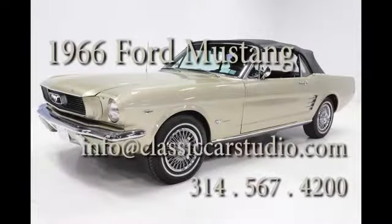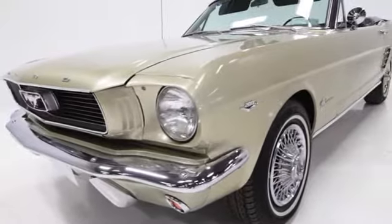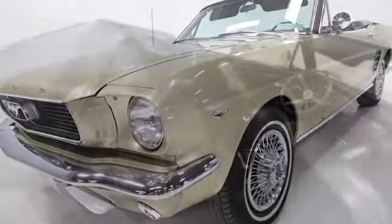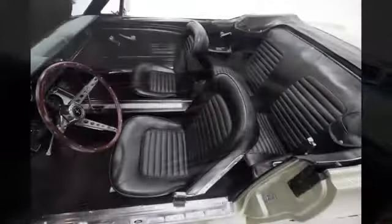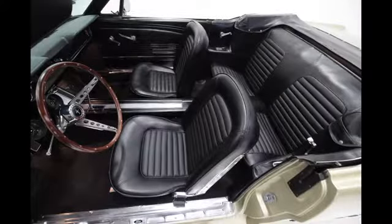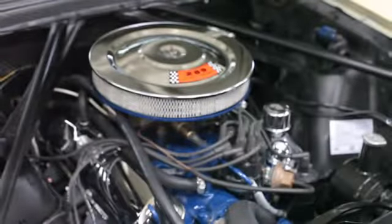This gorgeous 1966 Mustang Convertible is finished in very rare Sauterin Gold Metallic over a black crinkle vinyl standard interior. This C code convertible is powered by the 289 2V engine and a C4 3-speed automatic transmission.